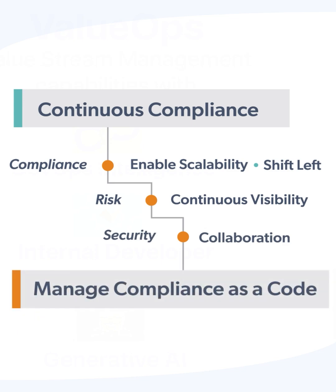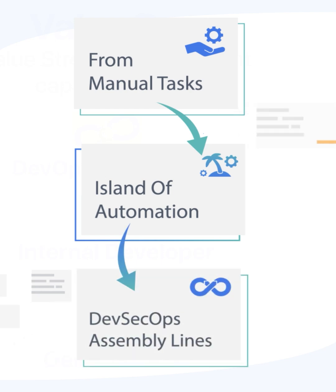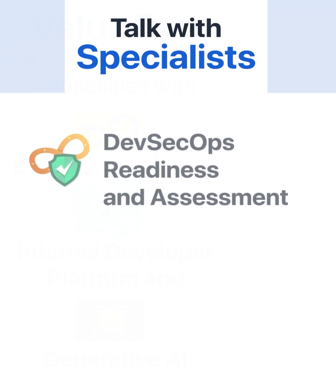DevSecOps practices have evolved in recent years. It all started from manual tasks, then to automation, and finally to your DevSecOps assembly line. Reach us for DevSecOps assessments.